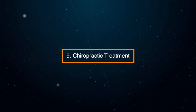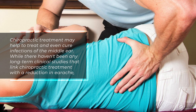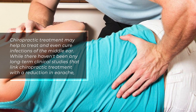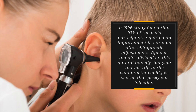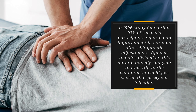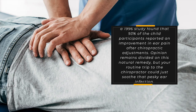9. Chiropractic treatment. Chiropractic treatment may help to treat or even cure infections of the middle ear. While there haven't been any long-term clinical studies linking chiropractic treatment with a reduction in earache, a 1996 study found that 93% of child participants reported an improvement in ear pain after chiropractic adjustments. Opinion remains divided on this natural remedy, but your routine trip to the chiropractor could just soothe that pesky ear infection.